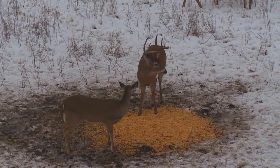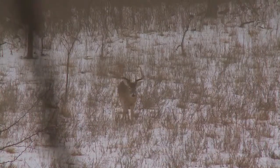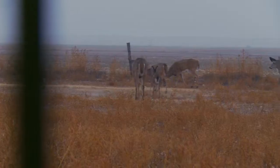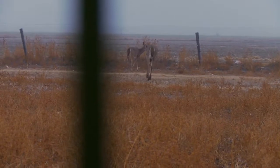Feeding post-rut whitetails is paramount for the health of a deer herd. It's true, deer are survivors and have an uncanny ability of flourishing in the toughest conditions. However, after the rut, both bucks and does face a nutritional crisis in their lives.